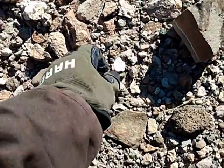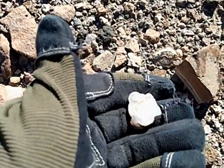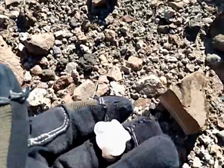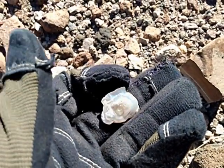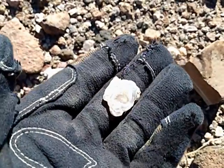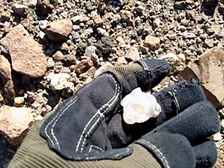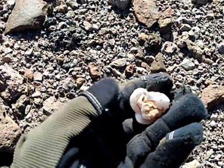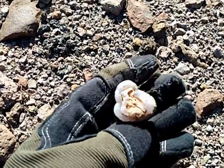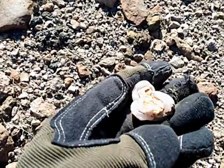Nice little piece. It's pretty small but pretty. That's a nice one — that's the best one I've found today since coming out here.